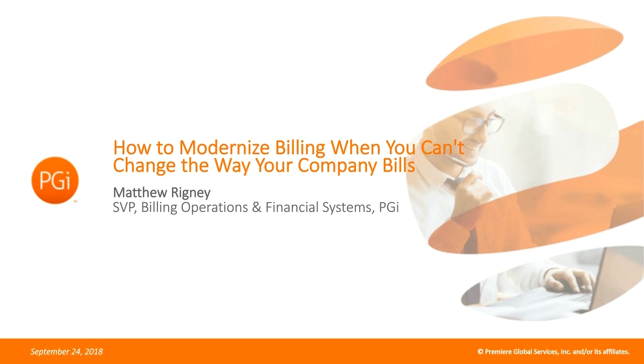Just by way of background, in addition to managing Premier Global Services' billing function, Matt is also responsible for Premier Global Services' financial systems. He uses his accounting background to tailor reporting for the financial planning and analysis group and other functional areas of the company. Before we get started with hearing from Matt's experience, I'd like to give Matt the opportunity to lay out our agenda.